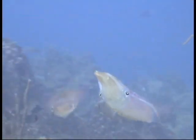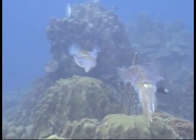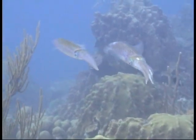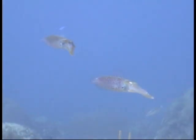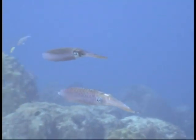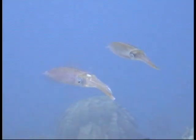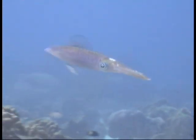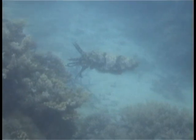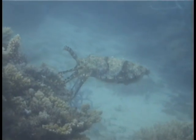This male Caribbean reef squid flickers to signal his desire to mate. The female isn't responding with the saddle pattern that would encourage him. Dark arms and zebra stripes signal to a rival male.